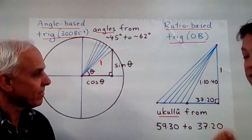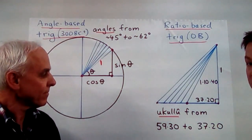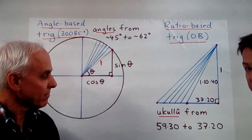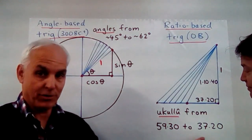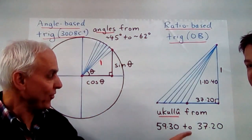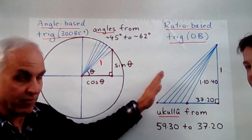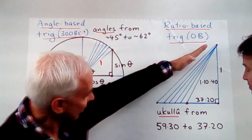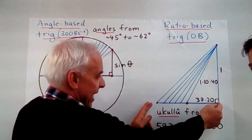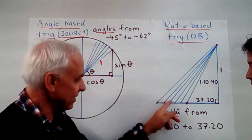The ratio of short side to long side is a very important quantity in both Egyptian and Babylonian culture — Babylonians would call it the ukulu. On Plimpton 322, we see the ukulu ranging from 59:30 all the way down to 37:20. These are the exact values that correspond to the triangles in Plimpton 322 — from row 1 to row 15. Row 15 represents almost a 45-45-90 triangle. As the ukulu decreases, that length is decreasing. There are actually 15 different steps in the tablet.